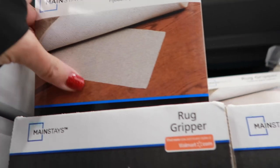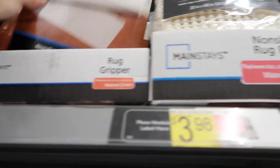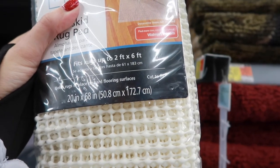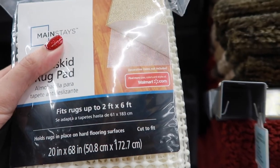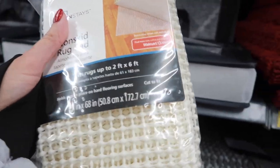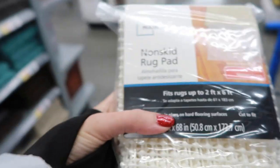Okay, do we want a rug gripper or a rug non-skid pad? Those smaller ones aren't big enough anyway. They have a two-foot by six-foot option — let's see, ours are like two-foot by eight-foot, so I think they should work. My battery light is flashing of course. All right, we'll give those a whirl.